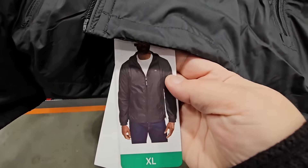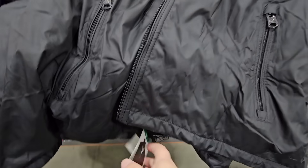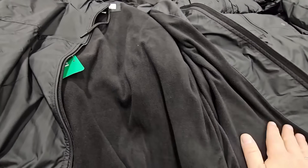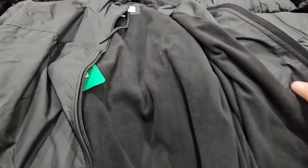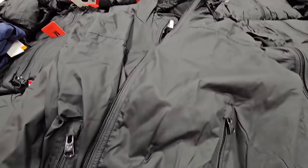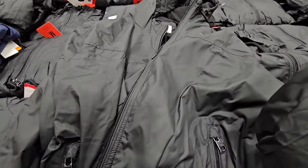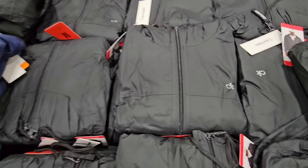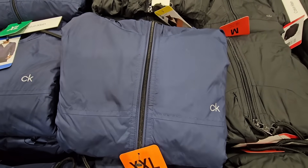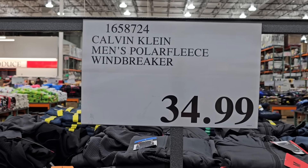Another new men's jacket — Calvin Klein. This is very lightweight and has a fleece lining. My husband is even liking these. You have zipper pockets, so you don't have to worry about losing anything. These feel almost like a windbreaker — they're actually calling it a windbreaker. Two different colors to choose from, with the CK logo on the front. $34.99.